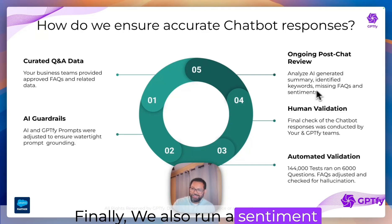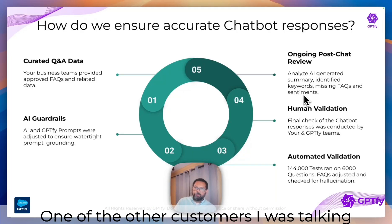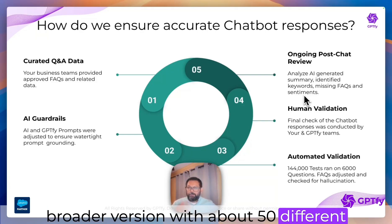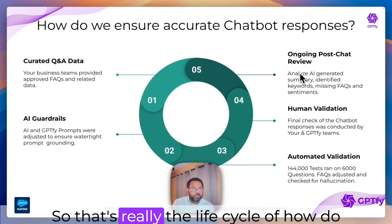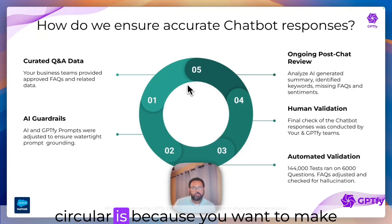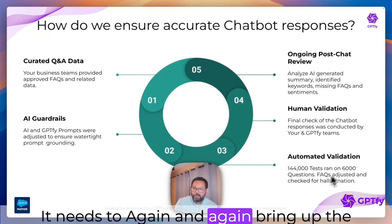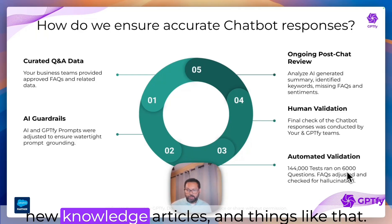We also run sentiment analysis using GPT-5 on the chat transcript to see if it was positive, negative, or neutral. Right now we are doing this simply, but one customer mentioned they would like to expand the sentiment to a significantly broader version with about 50 different attributes. The beauty is that using generative AI and tools like GPT-5, you can do that. That's really the lifecycle of how you ensure chatbot response accuracy, and the reason this diagram is circular is because you want to constantly do it — all of this needs to continually inform accurate curated Q&A data, better guardrails, and the need for automated validation as you have new questions, new content, new FAQs, and new knowledge articles.